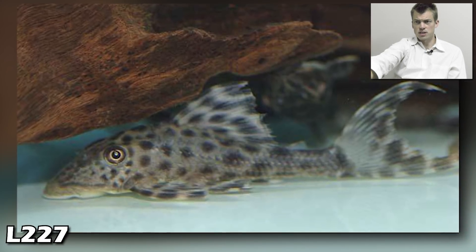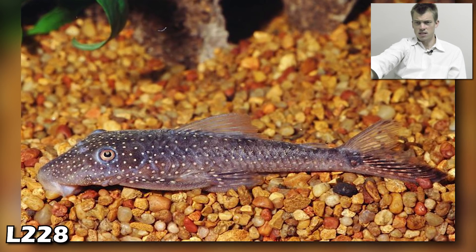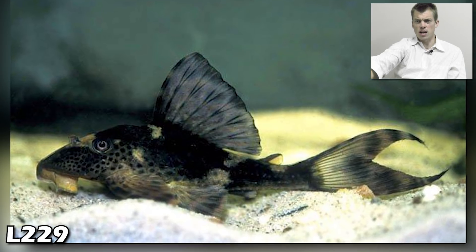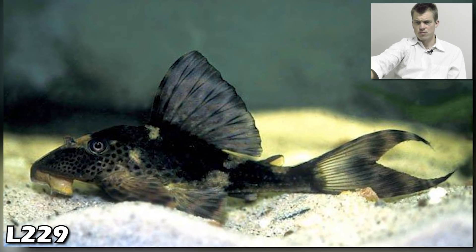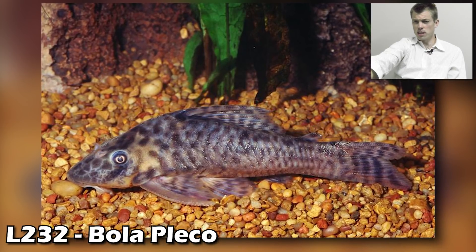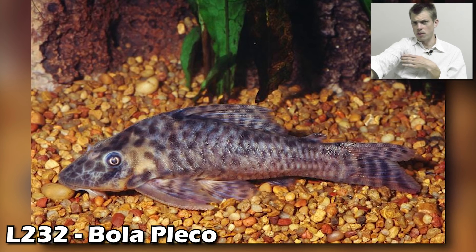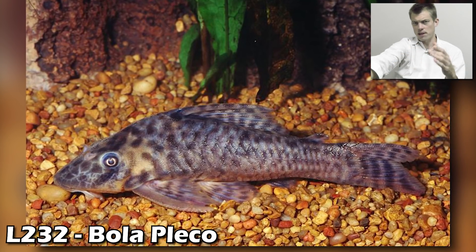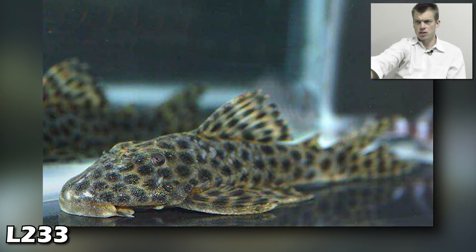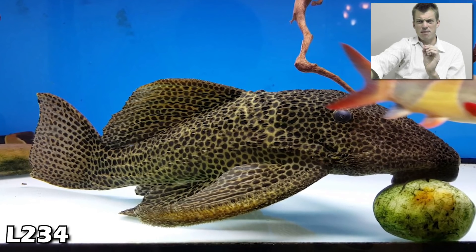L228 — not near as bad. Love the high fin and longer fins on the L229 — that's awesome. The bola pleco! This fish looks to me like it would be easier on plants based on its shorter nose compared to a rubber nose pleco, but I could be dead wrong. Drop me a comment on the bola pleco. L233 — not a bad looking fish.